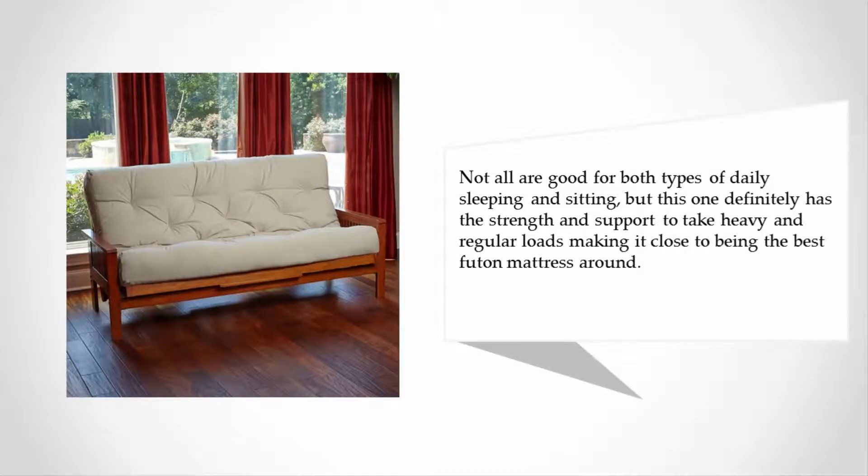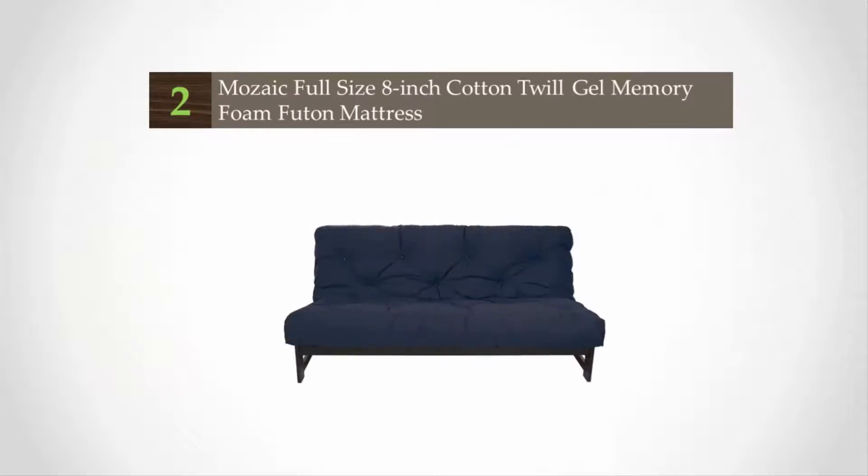Not all futon mattresses are good for both types of daily sleeping and sitting, but this one definitely has the strength and support to take heavy and regular loads, making it close to being the best futon mattress around.